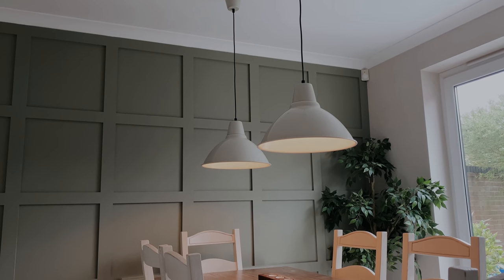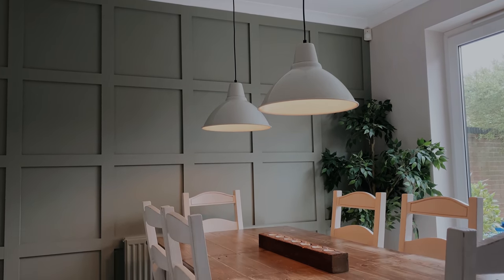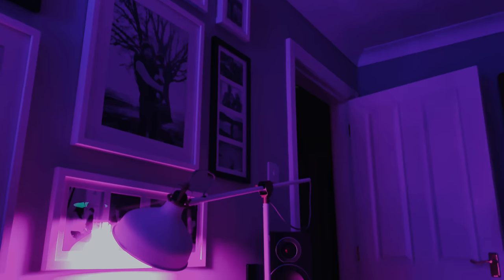So one of the easiest things that I changed around the house were the lights. I've swapped out all the bulbs for either Philips Hue or LIFX, probably the most popular two brands when it comes to smart lights. In my living room I've got a few floor lamps which I've replaced with LIFX colour bulbs, and these are around £50 or $40 each.